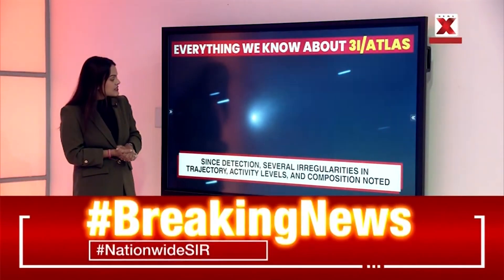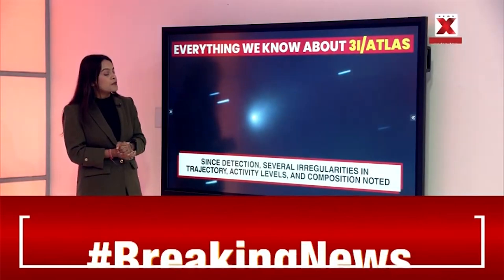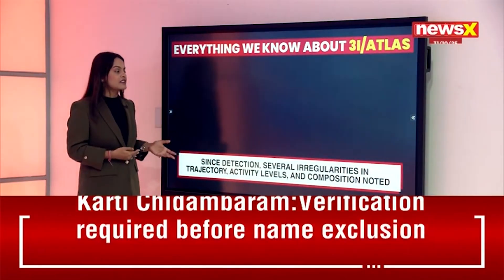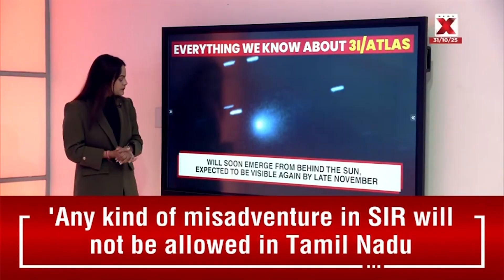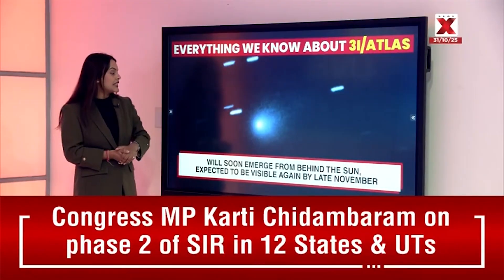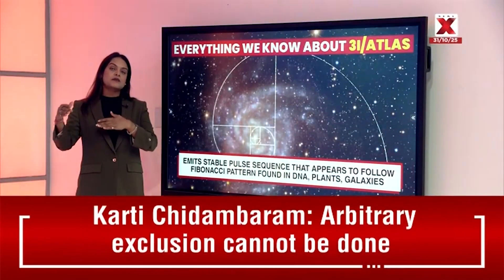Since detection, several irregularities in the trajectory have been discovered, along with notable activity levels and composition data. Since this is the third interstellar object, scientists are racing to find out its composition. It will soon emerge from behind the sun and is expected to be visible again by late November this year.